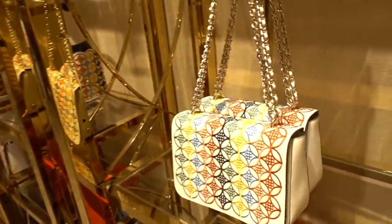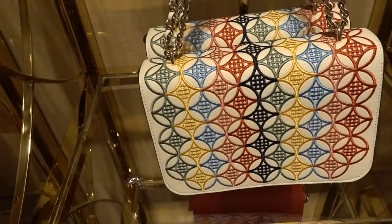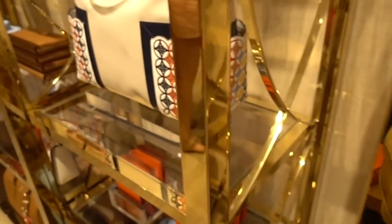Now I'm in Tory Burch. Look how cute this bag is — pretty, right? Great for summer. They also have a bigger one.